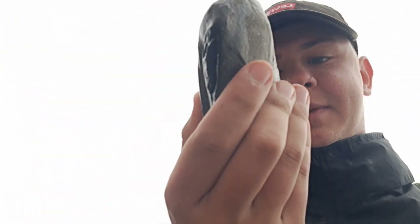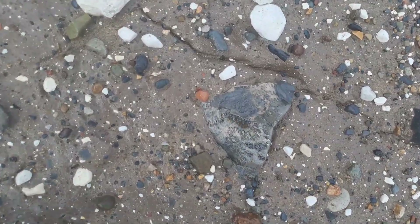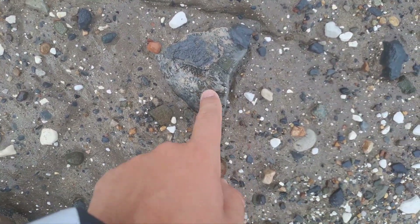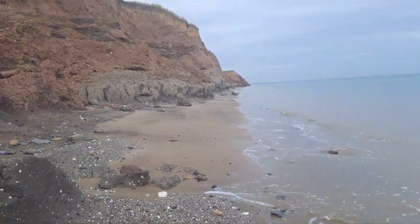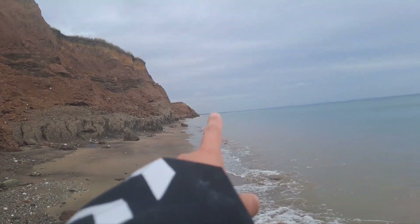Little pyrite nodule there, just picked up. We'll have a little look at that in a second. Oh, and a big ammonite section — it's looking good already. I've literally been on the beach a minute and I've already got a nice big section full of calcite as well. I'll get it dug out and then we'll start walking that way.